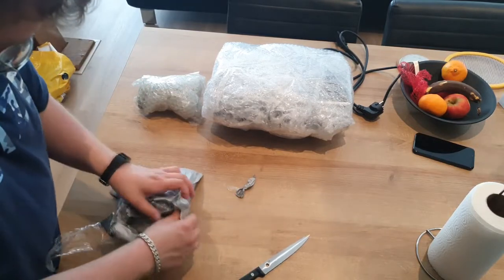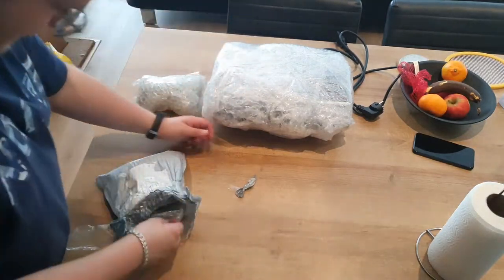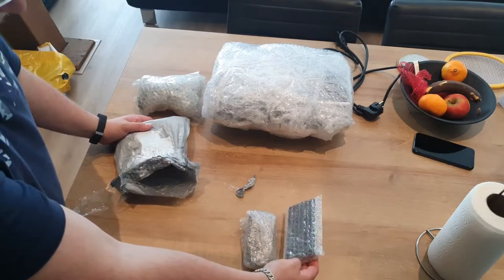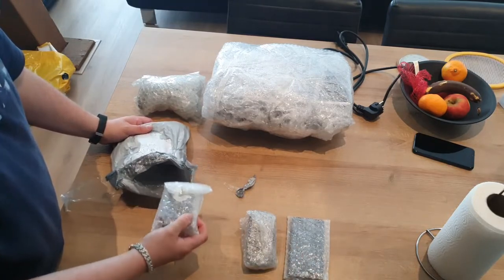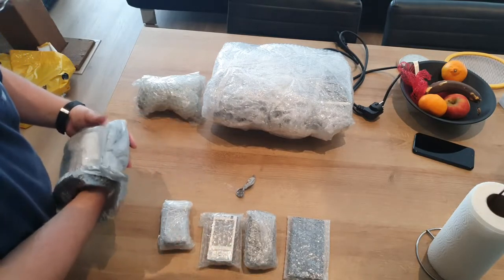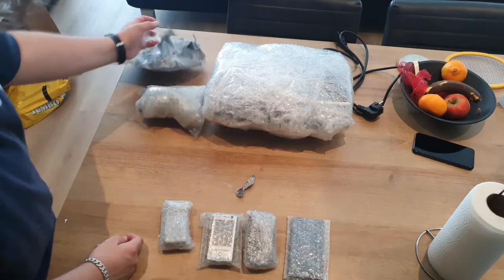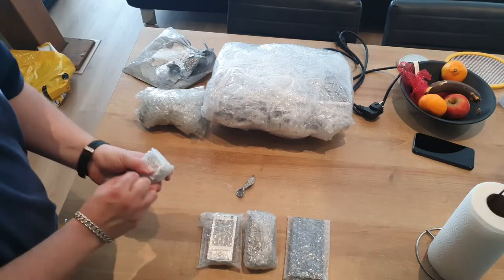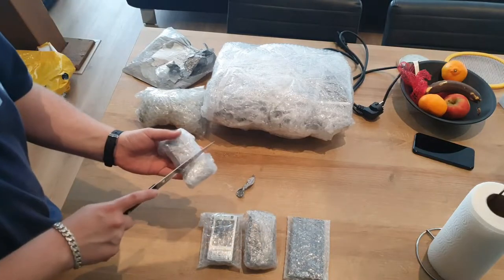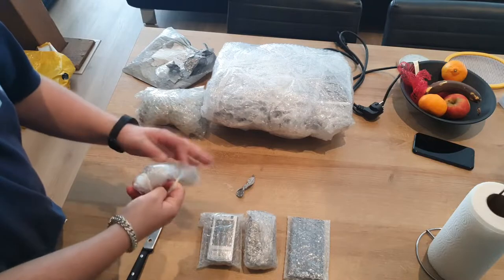So what did Mr. TagGuy send? We have one phone, another phone, another phone, another phone — there, those are some phones! I'm not entirely sure what I got anymore, so let's go ahead and take a little look at the devices we've received from Mr. TagGuy.